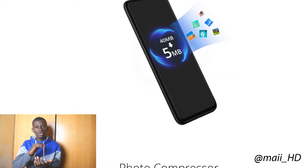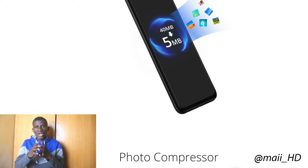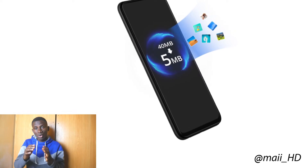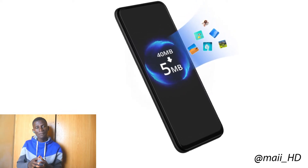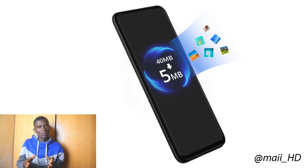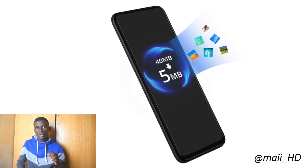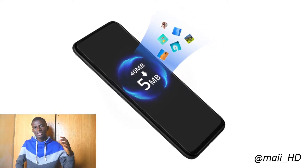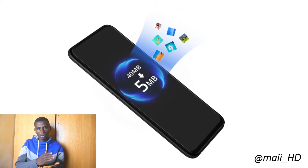Next is the Photo Compressor. What this feature does is allow you to compress large photos into smaller size photos without reducing the quality. The main advantage of the Photo Compressor is that it will help you save space on your phone. For example, if you take a picture and the initial size was 40MB, with the Photo Compressor you can reduce it to 5MB.